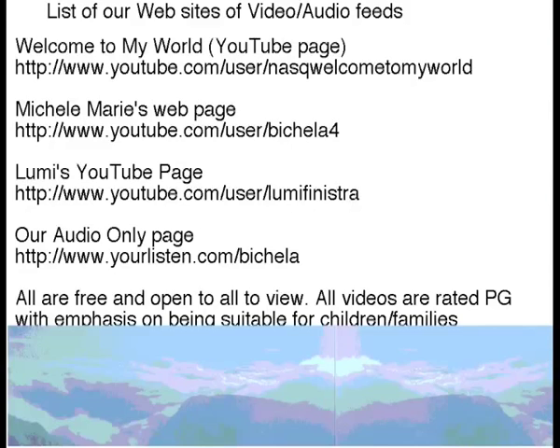Did you know there's a lot more going on right now at our websites? Are you watching all four of them? If not, check them out — there's a list right here. We've got three YouTube channels and one audio-only channel for your enjoyment. Come on, dig in and see all the stuff we do here at the North American Snow Queen Palace.